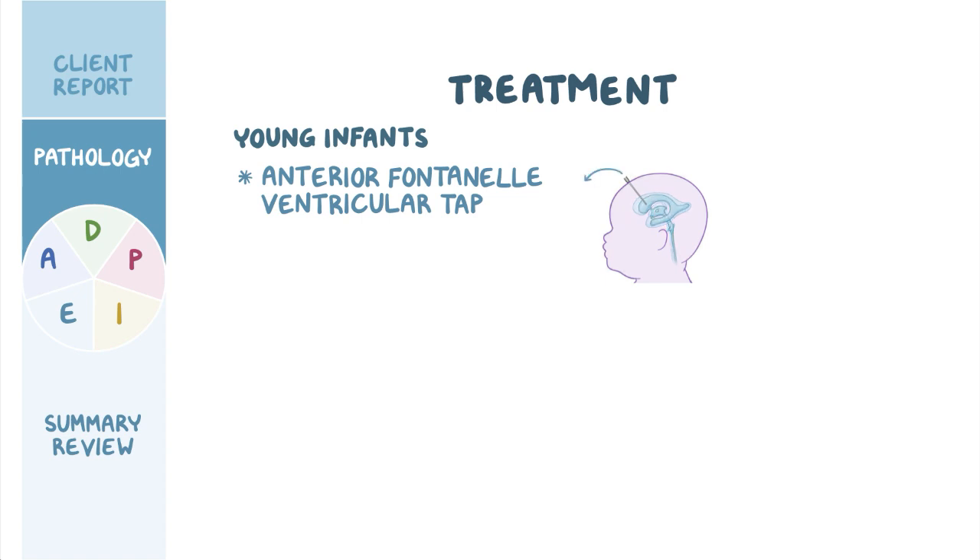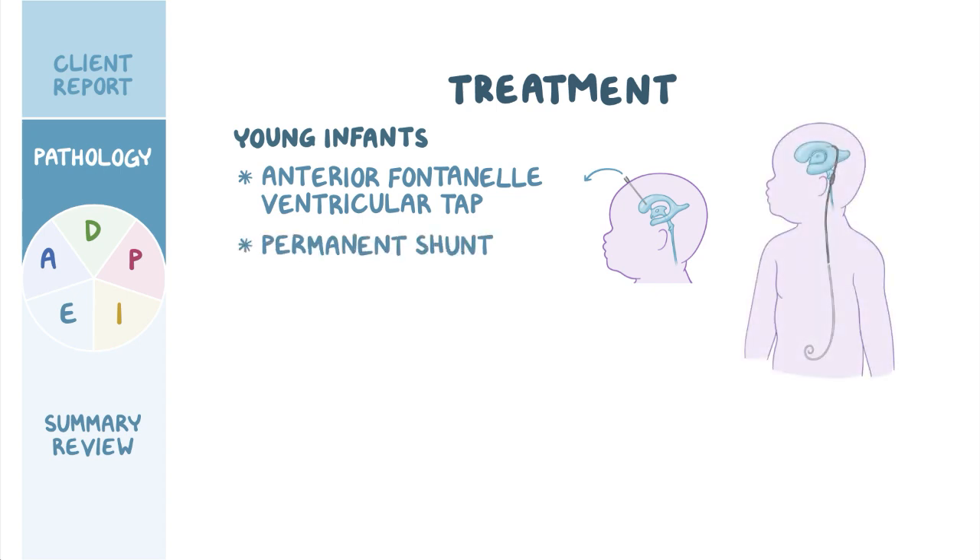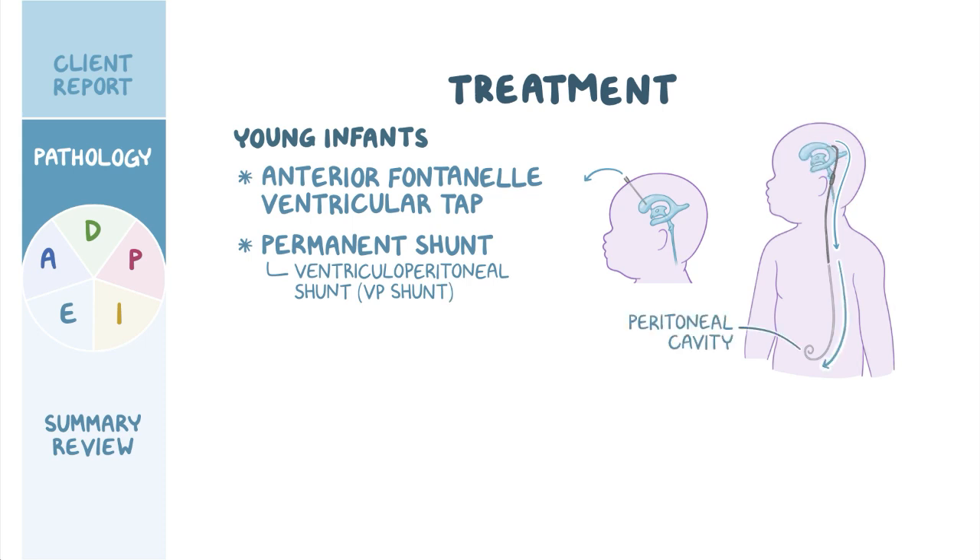If hydrocephalus persists, the client may need surgical placement of a permanent shunt, which drains the excess CSF from brain ventricles to somewhere else in the body, where it can then be absorbed into the bloodstream. The most commonly used shunt is a ventriculoperitoneal shunt, or VP shunt for short, which drains the CSF into the peritoneal cavity in the abdomen. Keep in mind that clients with a shunt need to be followed up for complications like shunt obstruction, disconnection, and infection.